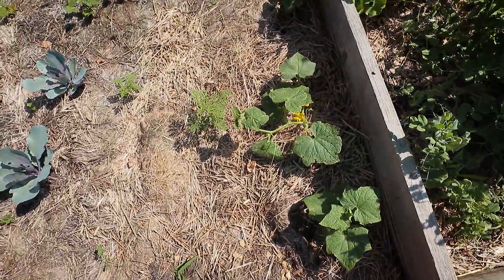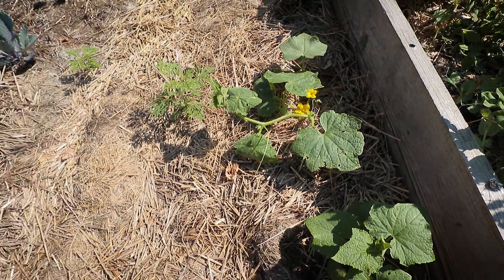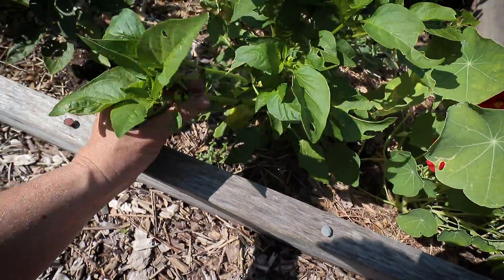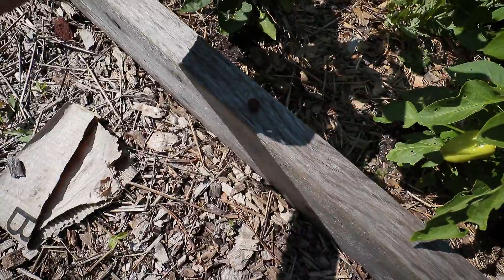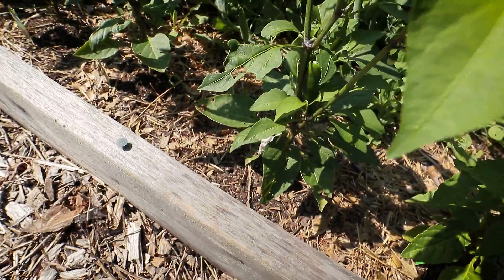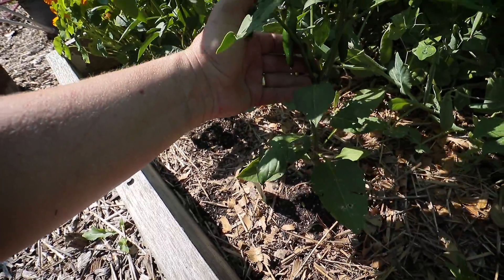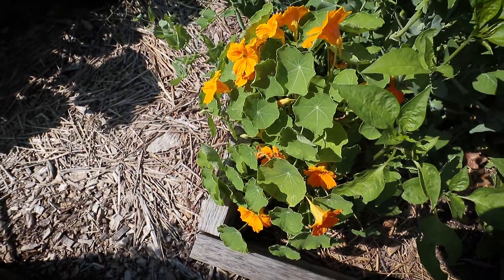I have some cucumbers down here in the Ruth Stout bed — they were just extra from the hugelkultur bed up front so I moved them back here. These are Anaheim peppers with lots and lots of flower buds and baby peppers. A mammoth jalapeño with lots of flowers and baby peppers. Another Anaheim pepper. This is another mammoth jalapeño getting ready to harvest — lots of baby jalapeños in here getting ready to harvest.